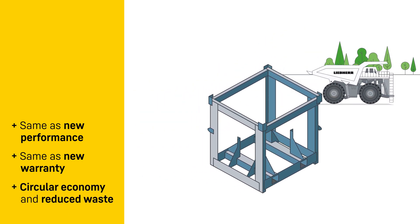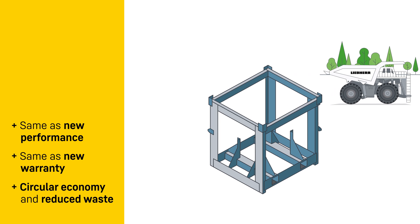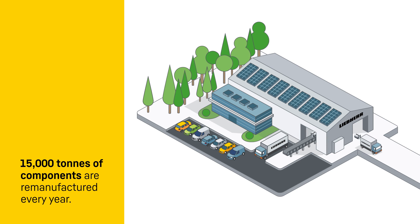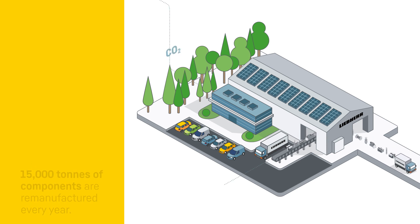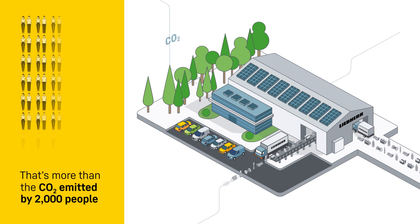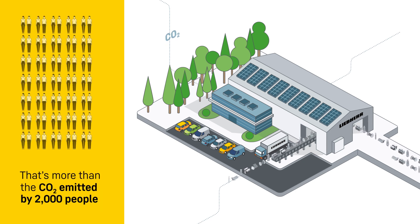They are packaged in reusable materials to further reduce waste. Every year, Liebherr remanufactures over 15,000 metric tons of components, resulting in a reduction of 10,000 metric tons of CO2, equivalent to offsetting the emissions of over 2,000 people.